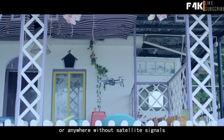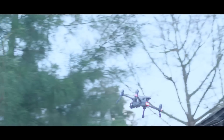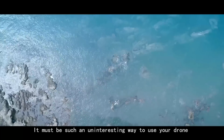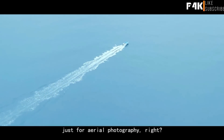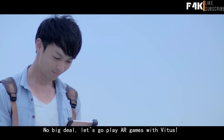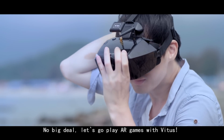It must be such an uninteresting way to use your drone just for aerial photography, right? No big deal. Let's go play AR games with Vitus. With the up-to-date Valkyra goggles, you will enjoy first-person-view immersive flight experience of racing and air battle.